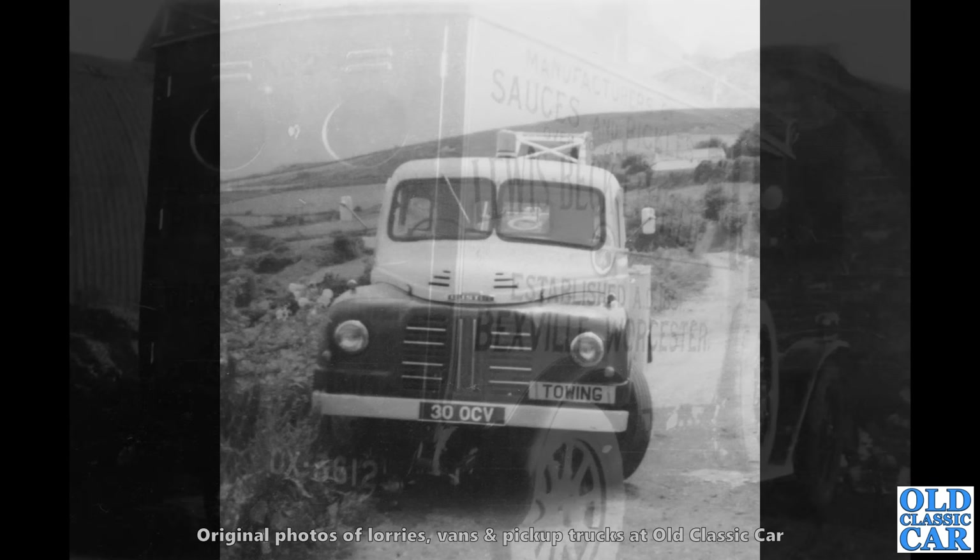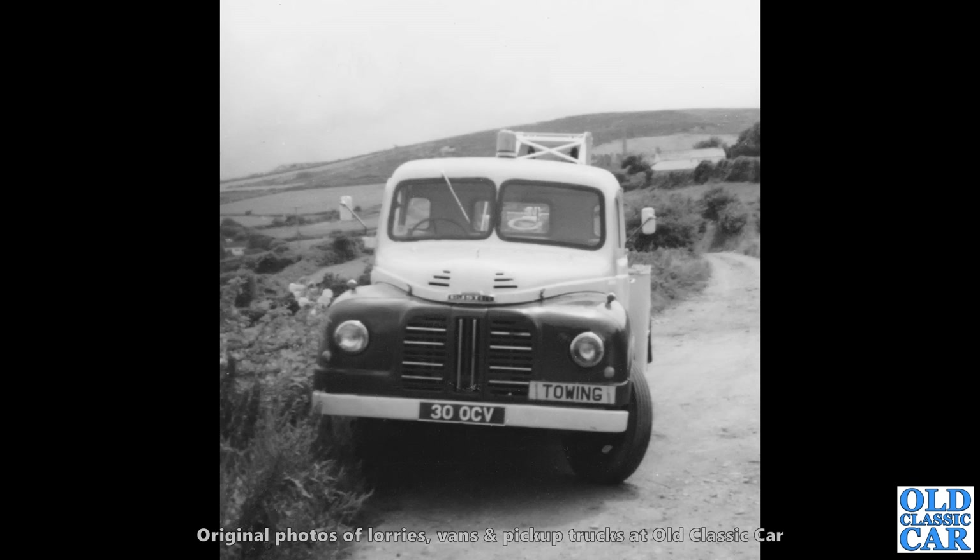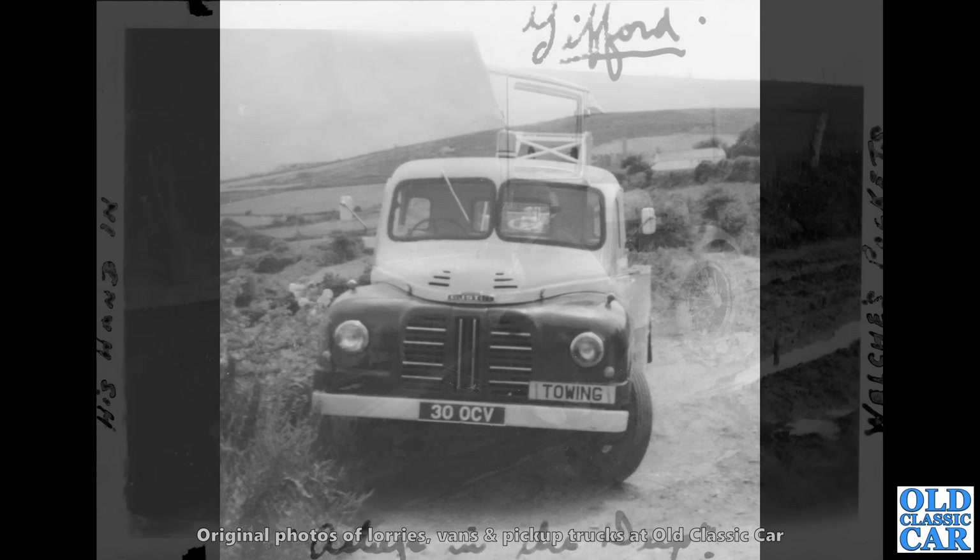Head-on view now of an Austin Lodestar. And this was the basis, of course, for the Austin K9 — the militarized version. But this is a standard civilian road-going recovery truck by the look of it, based on the Lodestar. 30 OCV is the registration on this one. Great looking little lorries.